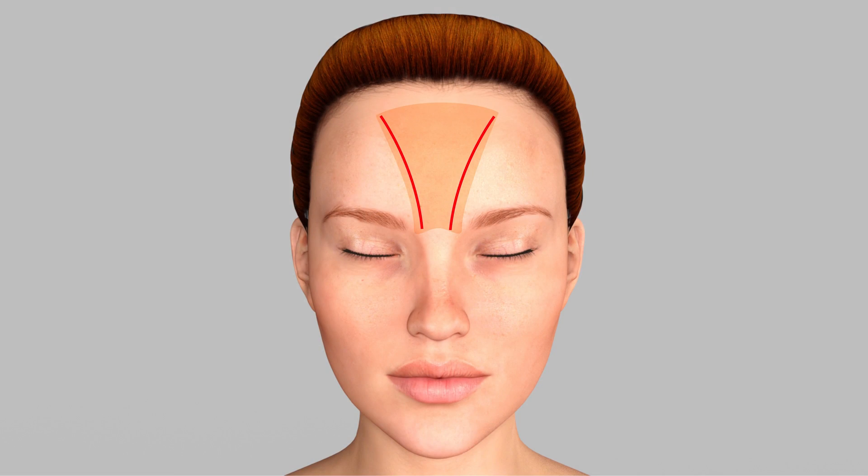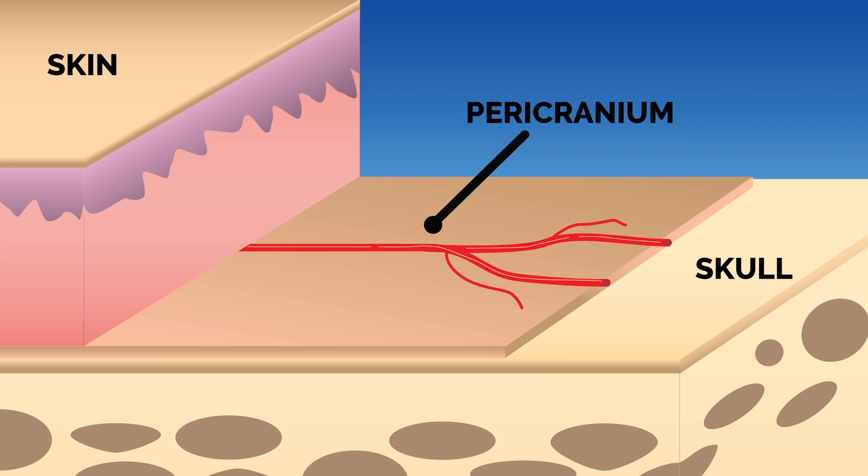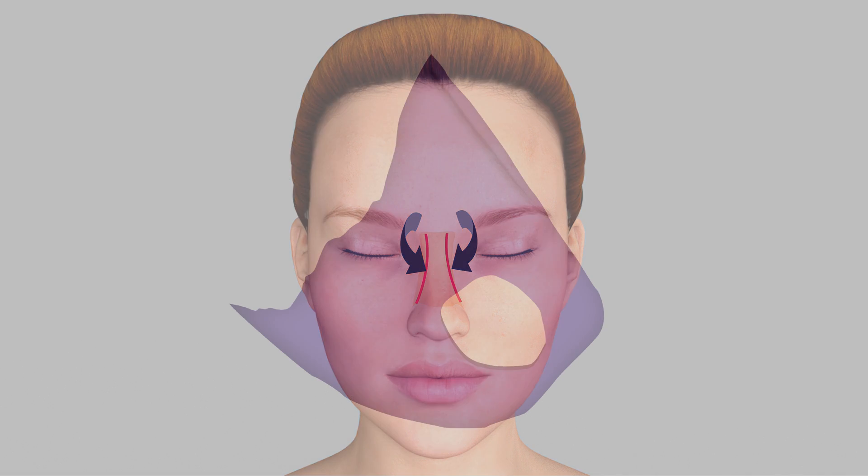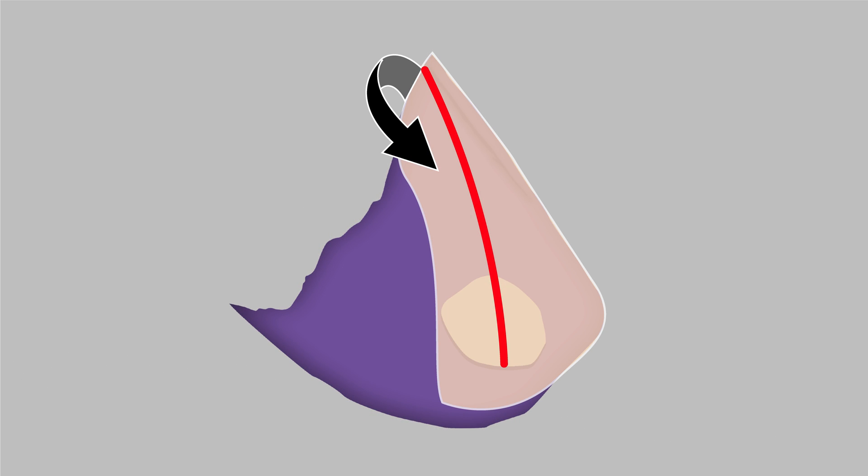In these cases, I've helped develop a technique which involves taking the pericranium, which is the lining of the skull, and moving this down into the nose. I do this from an endoscopic approach, meaning there's a small incision in the hairline. From that small incision, the flap is moved from the skull and flipped down into the nose.